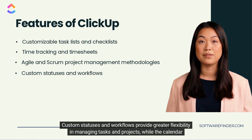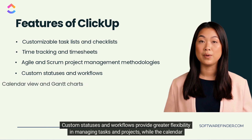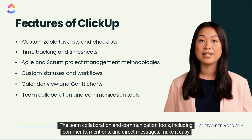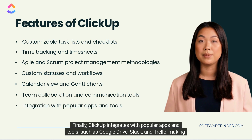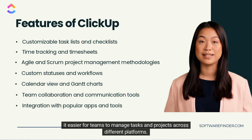Custom statuses and workflows provide greater flexibility in managing tasks and projects, while the calendar view and Gantt charts make it easy to visualize project timelines and schedules. The team collaboration and communication tools, including comments, mentions, and direct messages, make it easy for teams to communicate effectively. Finally, ClickUp integrates with popular apps and tools such as Google Drive, Slack, and Trello, making it easier for teams to manage tasks and projects across different platforms.